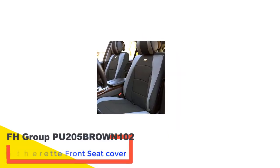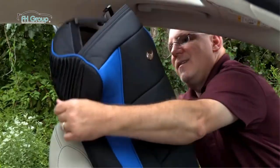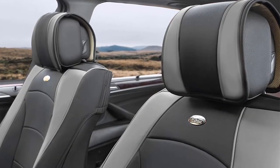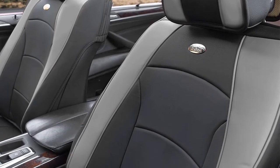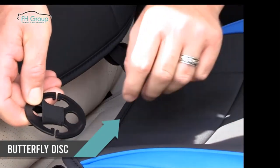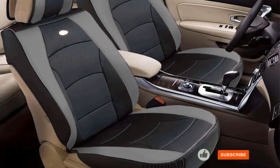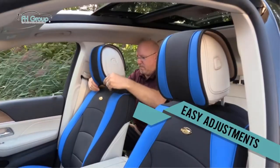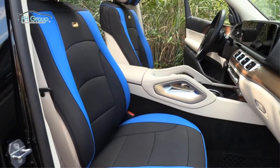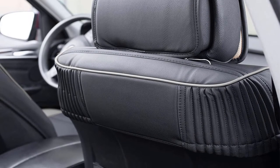Number 3: FH Group PU 205 Brown 102 Leatherette Front Seat Cover. If you have the money to burn, nothing screams luxury and elegance like leather car seats, and the FH Group PU 205102 is hands down the best. Being a leather cover seat, you can simply clean any spills or dirt with a damp cloth — cleaning doesn't get any easier. It's rub resistant so you don't have to worry about it fading even with all the scrubbing. It also has adequate cushioning which gives you unmatched comfort and prevents the cover from flattening or wrinkling. The cover does not stick to the seat even with all the movement due to the non-slip silicone on the inside. The FH Group's design makes installing and removing a breeze, taking a mere 40 to 50 seconds.